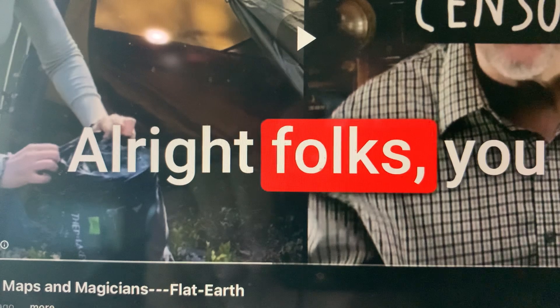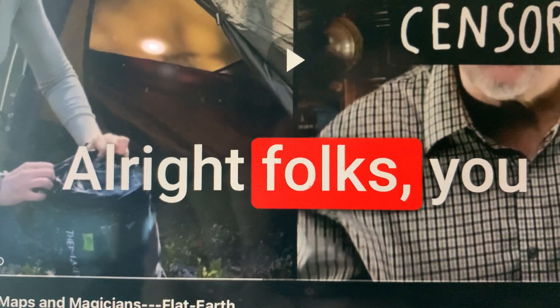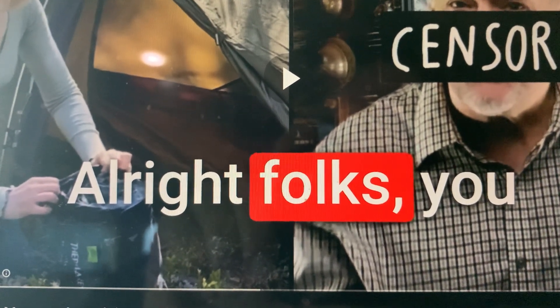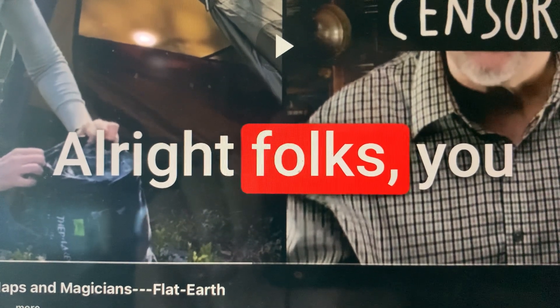Jonathan received my writings and started teaching them, but with the serpent seed doctrine added in. When I realized what Jonathan was doing, he blocked me from his channels. He was extracting information from me. With the Lord's will, this will come out and show who Jonathan Cleck really is — because he is a fraud, a scam, and a false prophet.